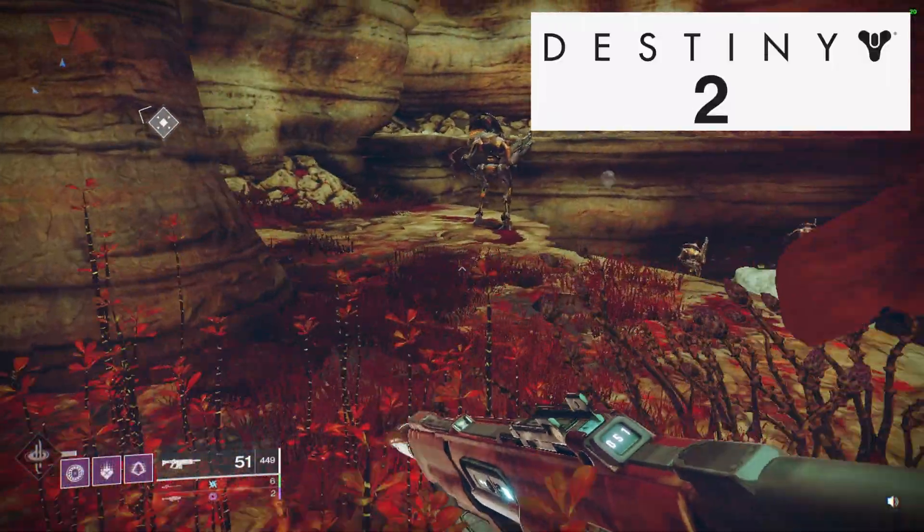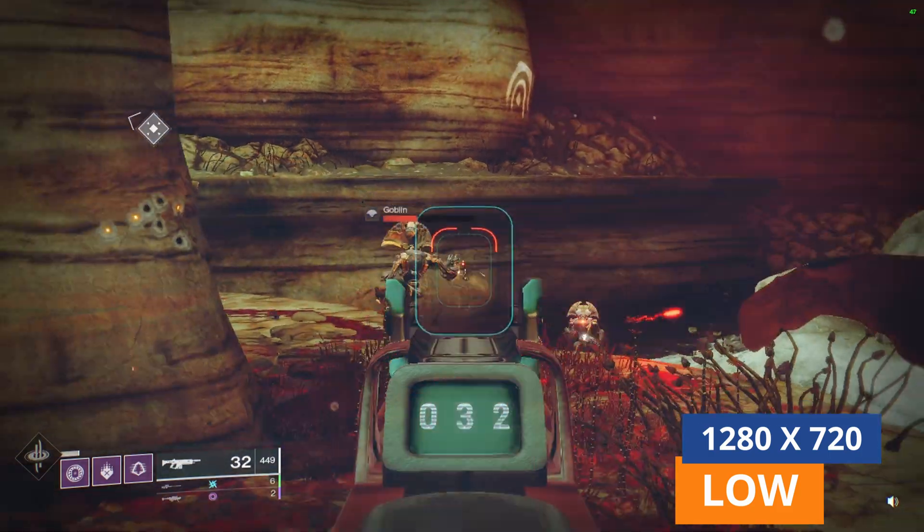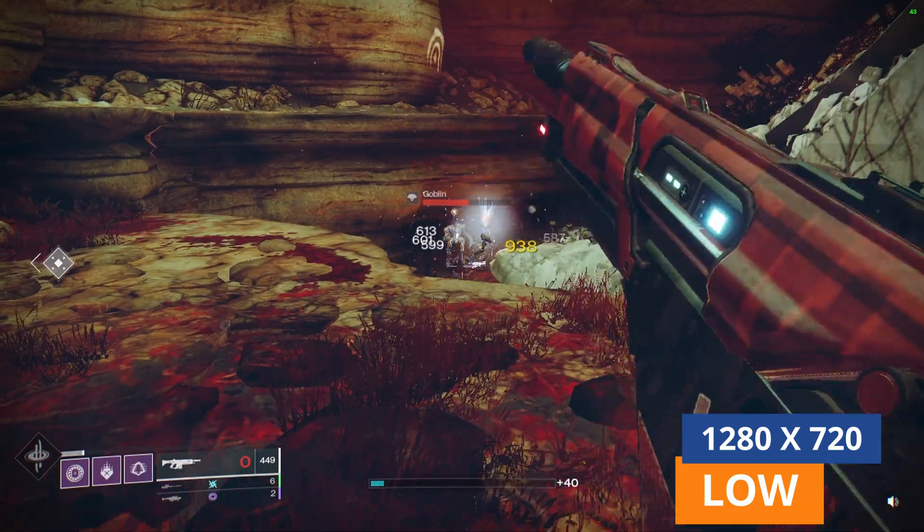And as promised, for the bonus, we have Destiny 2, which would originally crash on the 8GB single-channel RAM. It's now getting an average of around 45 frames per second, running at 720p low.